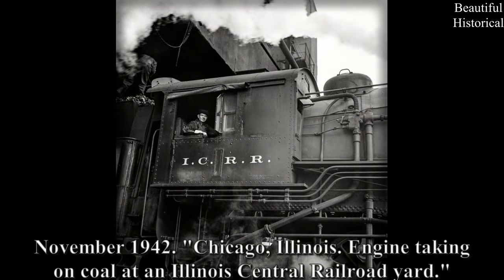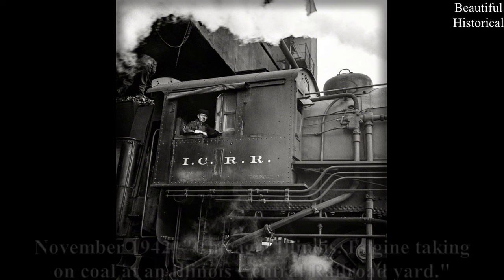November 1942 — Chicago, Illinois: engine taking on coal at an Illinois Central Railroad yard.